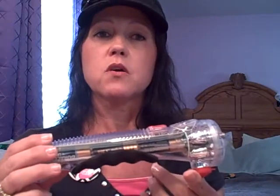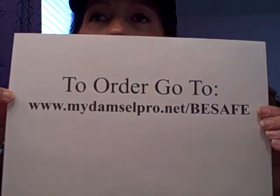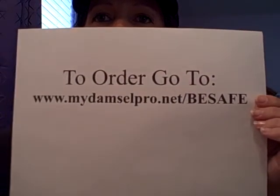This retails for $25 and you can get it on my website at www.mydamselpro.net/besafe. Thanks for watching.